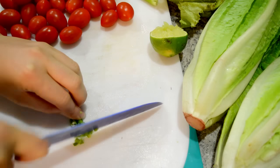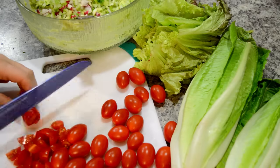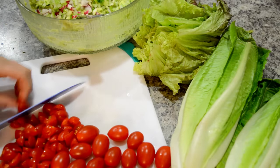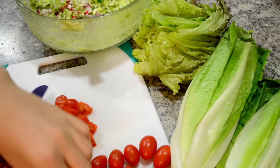Next, I'm slicing up some jalapeño pepper with the seeds for some added spiciness — I love spicy peppers. Then it's on to the cherry tomatoes. I always use cherry tomatoes because they're a lot sweeter and they add the perfect balance of sweetness to the salad. I probably use about two cups.